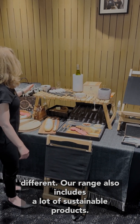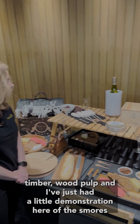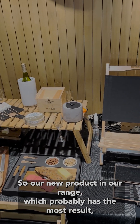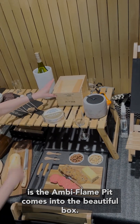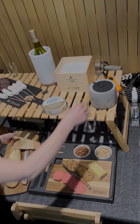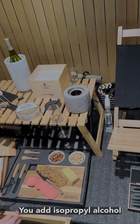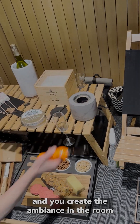Part of our range also includes a lot of sustainable products. We have our Black Napoli serving board, which is made from recycled timber wood pulp. I've just had a little s'mores demonstration here — our new product in the range which probably gets the most reaction is the Ambiflame pit. It comes in a beautiful box where you can decorate your logo on the lid. Inside you have a base, a concrete holder, and two pieces of metal. You add isopropyl alcohol and you create the ambience in the room.